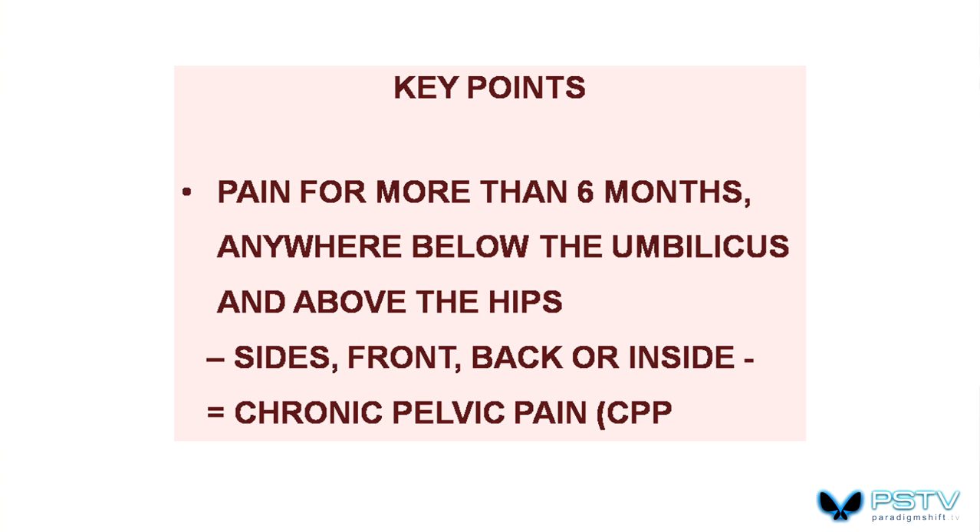So the key points here: to meet our definition, we need pain for more than six months, anywhere below the umbilicus and above the hips — side, front, back or inside — and that equals chronic pelvic pain. Every now and then I'll bring up one of these summary slides. So now you know what we're talking about.